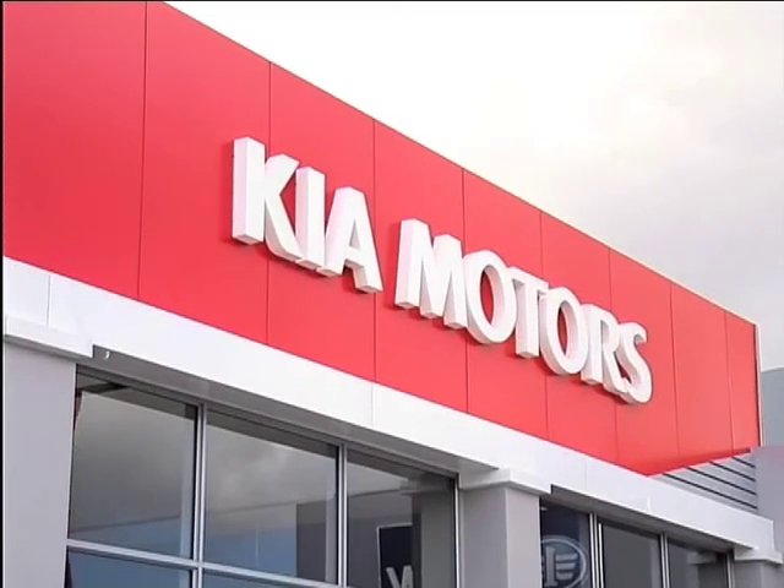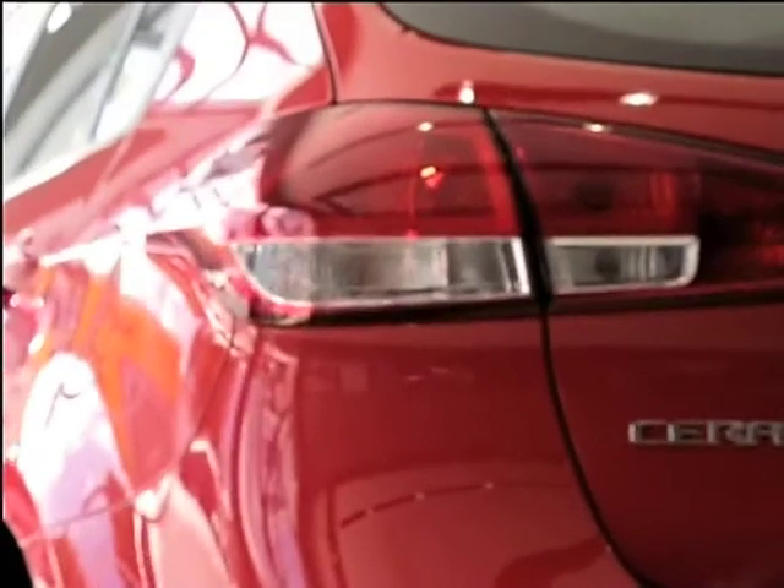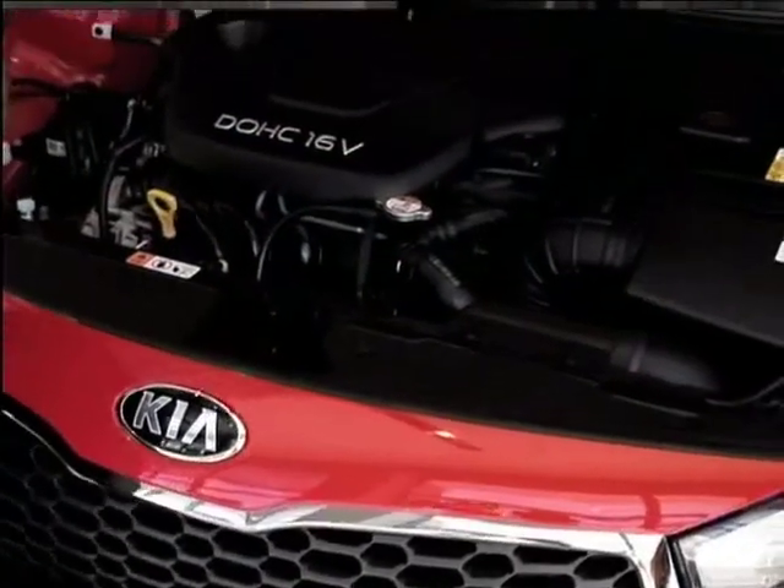Grant pops into the Kia Deep River dealership to take a closer look at the Cerato. Ever the techie, Grant's first inquiry is about the technical specifications. The double overhead cam 16-valve engine pushes out 95.3 kilowatts and 157 newton meters of torque. It's not a shy vehicle.